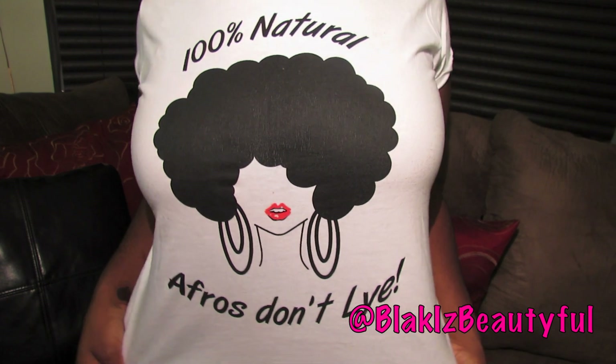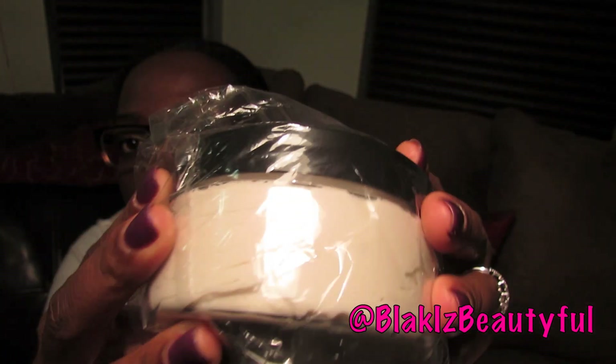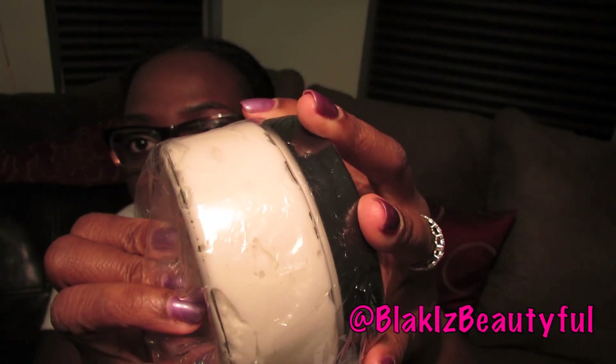Now let me show you the goodies I got in St. Louis from vendors at the Show Me Naturals Kinky Curly Anniversary event. The first item is this blouse that says '100% Natural' and has the cutest picture of an afro girl on it — afros don't lie! I was also given a gift by a lady named Regia who makes an organic haircare line. She gave me her hydration moisture rich conditioner, which can be used as a deep conditioner, a leave-in, or even a styling product depending on hair texture. The fact that it's 100% organic makes me even more excited to try it.